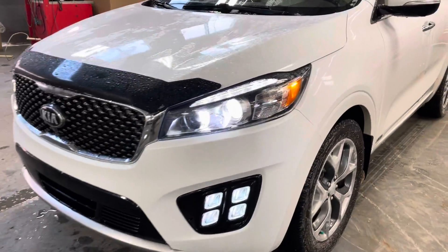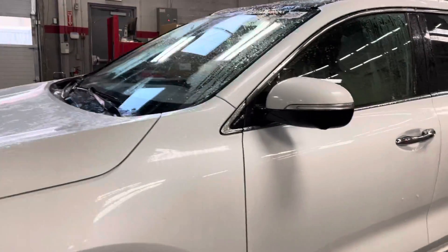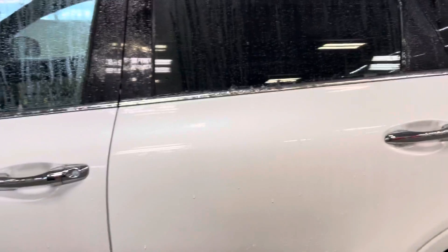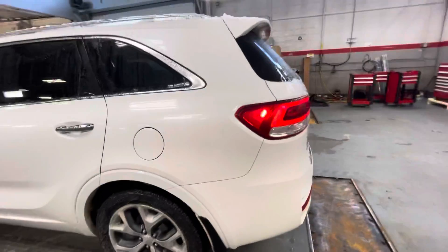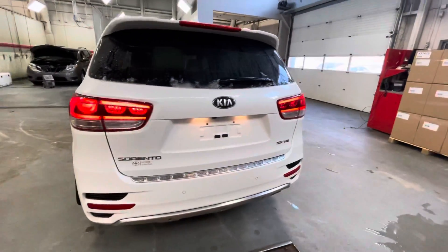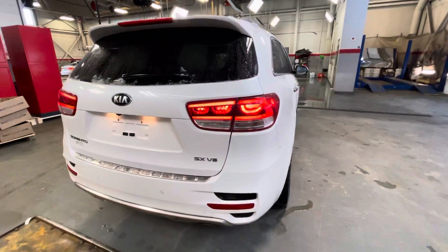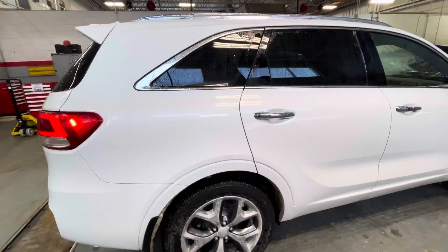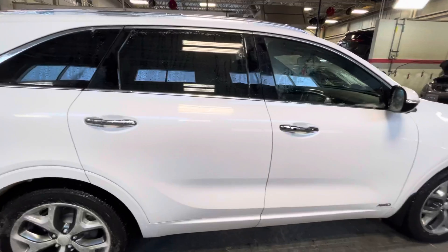Walk-around video of the 2016 Kia Sorento. As you can see, overall it's in really good shape. Nice white color. Very sleek body design, SX V6. A nice looking vehicle.